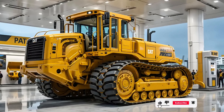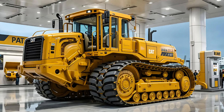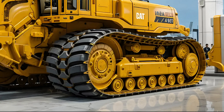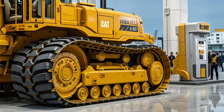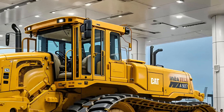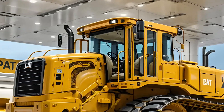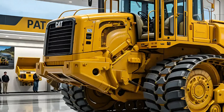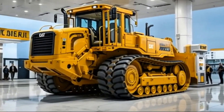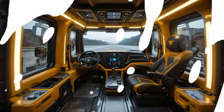2025 marks the grand resurgence of a true heavyweight legend — the Cat D11 has returned, redefined for a new era of extreme performance and unstoppable dominance. This beast is not just a machine; it's a power statement, towering over the competition with its massive blade and reinforced ripper. The 2025 Cat D11 continues its legacy of pushing limits in mining, heavy construction, and extreme terrain work.